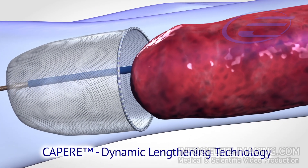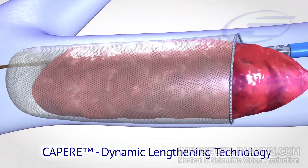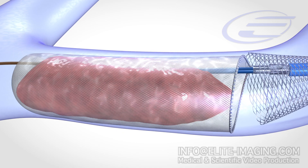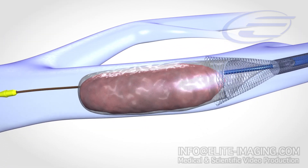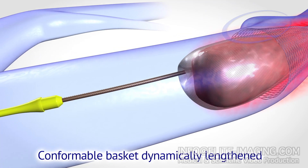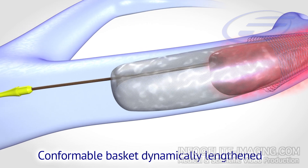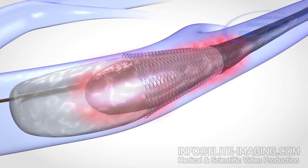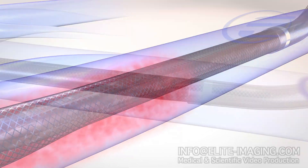The self-expanding dynamic lengthening mechanism extends the basket to capture the clot in a smooth motion. Once the clot is contained inside the basket, it is retracted into the guide catheter through the funnel tip. The conformable basket is dynamically lengthened distally to distribute the clot within the basket. The final basket retraction compresses the clot, allowing for complete removal.